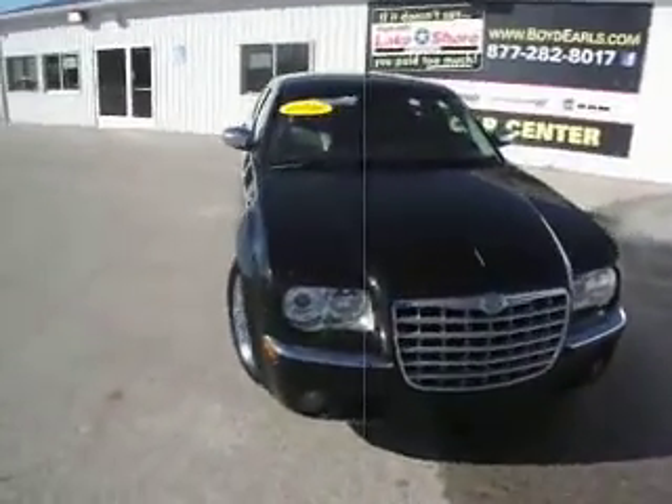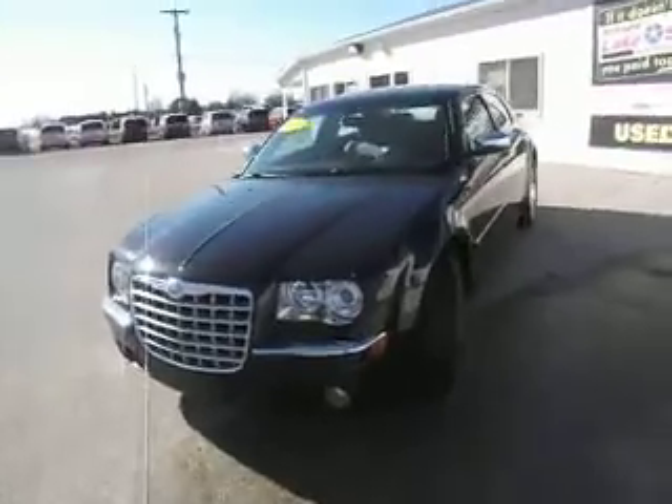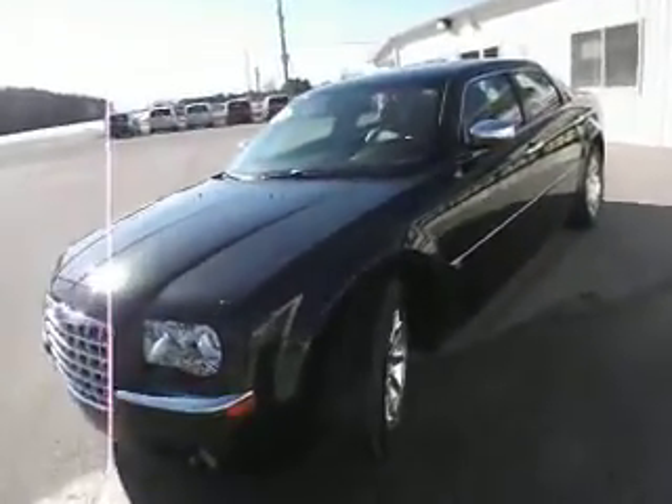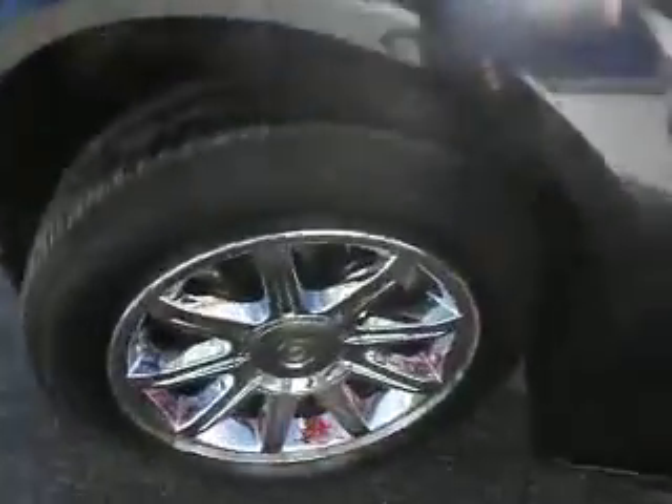What we've got here is a 2006 Chrysler 300. This 300 is a 5.7 liter V8 with a Hemi engine in it. It's a black on tan trim. Look down here, you can see it's got tires that are in great shape.